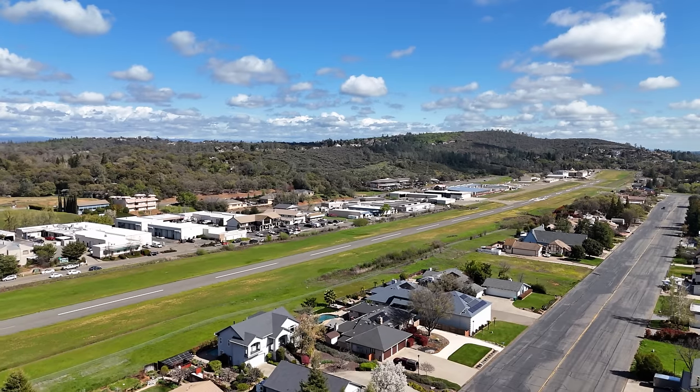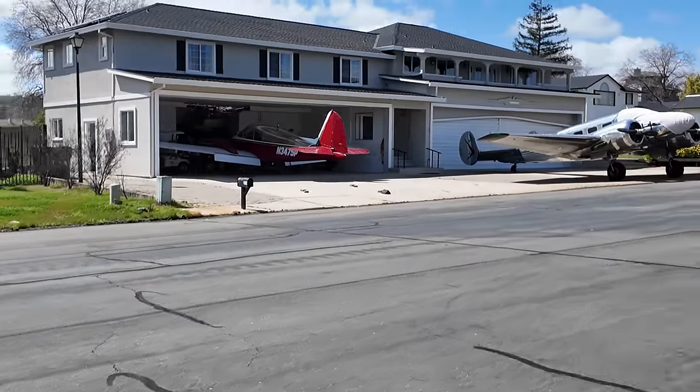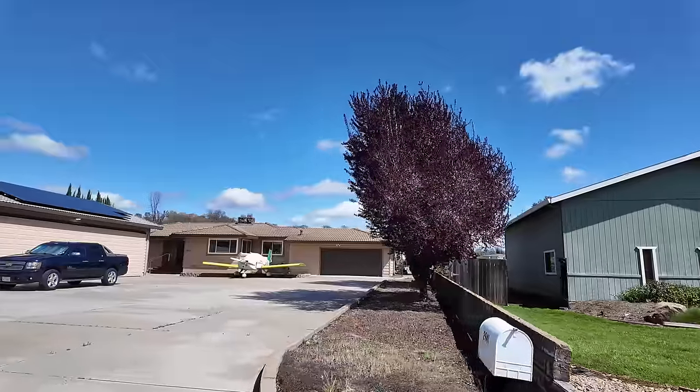This neighborhood is adjacent to an airstrip and was built in 1963. I found an article from 2021 that said there are 124 houses in this neighborhood. I found an interview online with one of the people who live here, and they said that out of the 120-some odd houses, about 90 of them have airplanes.